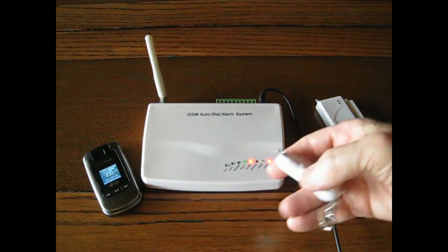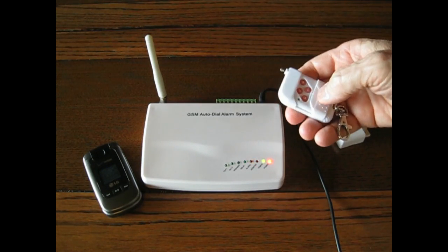Time to disarm the system using the remote key fob.